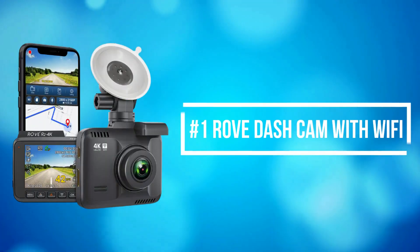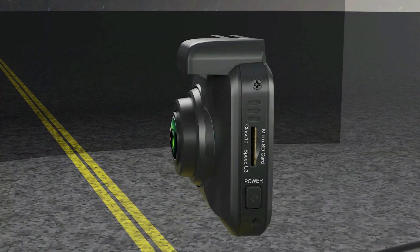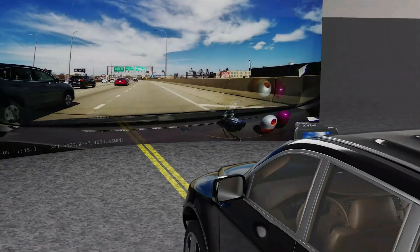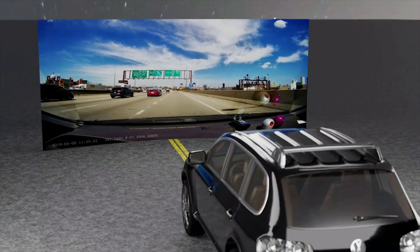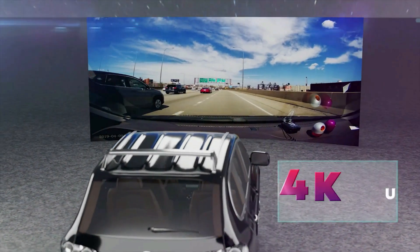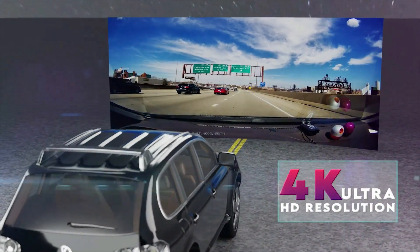At number 1 is the Rove Dash Cam with Wi-Fi. Rove Dash Cam can record videos up to a resolution of 2160p. The Ultra HD video recording quality is so good that you will notice so much more clarity and quality difference than all other car dash cams.